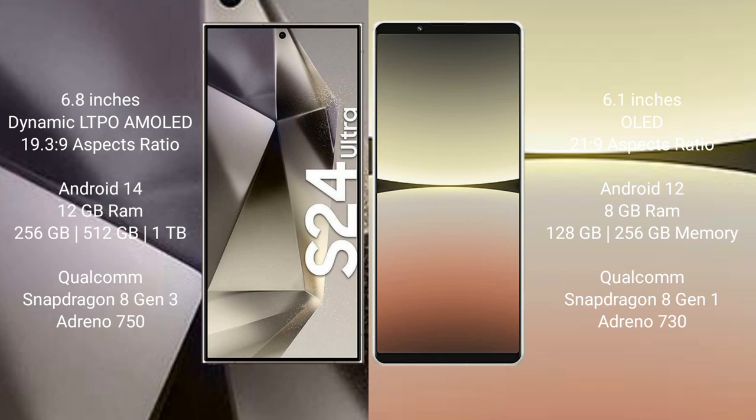Samsung Galaxy S24 Ultra comes with 12GB RAM and 256GB, 512GB, or 1TB internal storage, a Qualcomm Snapdragon 8 Gen 3 processor, and Adreno 750 GPU. Sony Xperia 5 Mark 4 comes with 8GB RAM and 128GB or 256GB internal storage, a Qualcomm Snapdragon 8 Gen 1 processor, and Adreno 730 GPU.